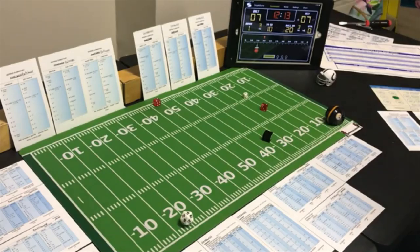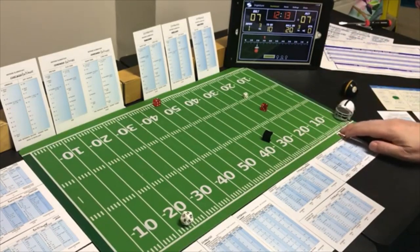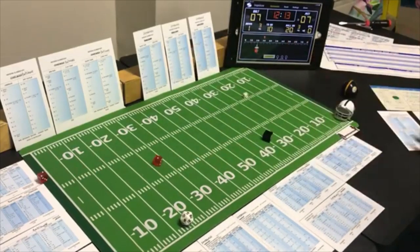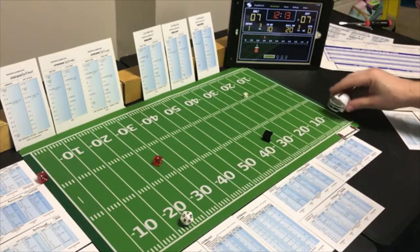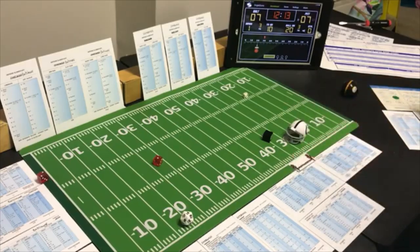The kickoff is a 4 — to the 3, number one back. Baltimore receives at the 3 and the number one back gets a 3 on the return — 27 yards, out to the 30. Nice return, they just missed a touchdown rolling a 2.